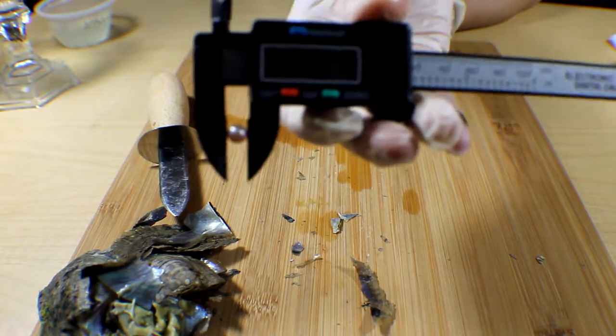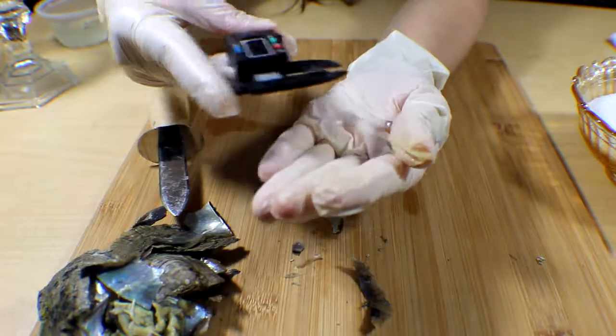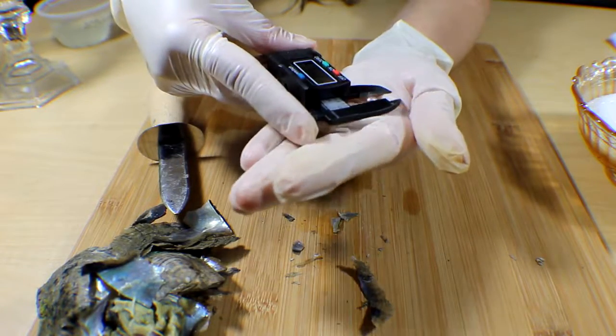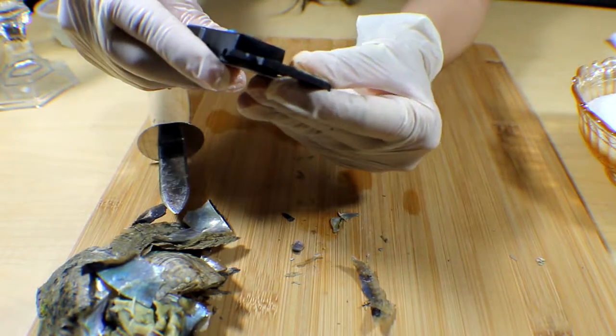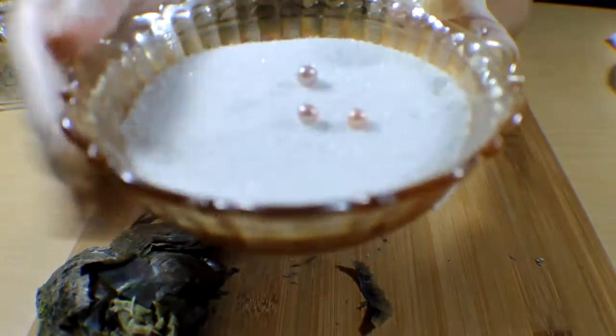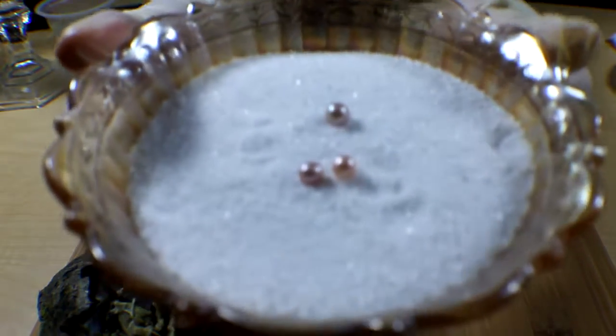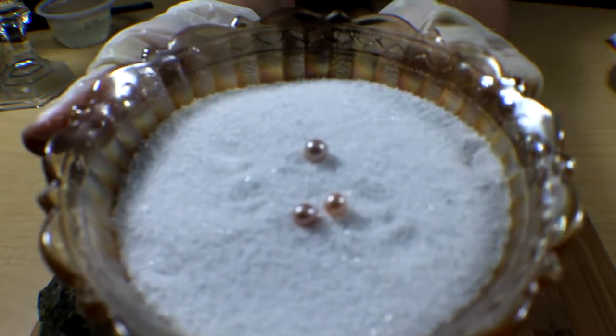The first one is 6.0 millimeters. Oh my gosh, so pretty — let me put this separately so that we can keep the twins together. Oh my gosh, these are so gorgeous! These would be perfect for earrings. The second one is 5.9 — just a teeny tiny bit smaller than the other one, but how gorgeous! Look at the twins — how gorgeous! Look at these gorgeous pearls you got, Lisa, so beautiful!